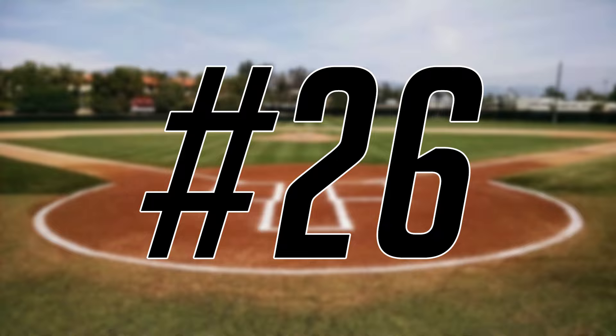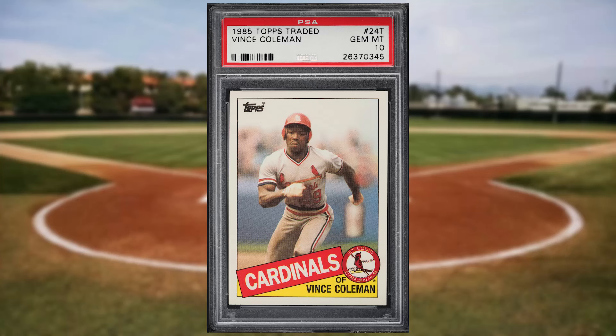Up next at number 26 is this 1985 Topps Traded Vince Coleman rookie card number 24T. This was a PSA 10 and it sold for $56.40.